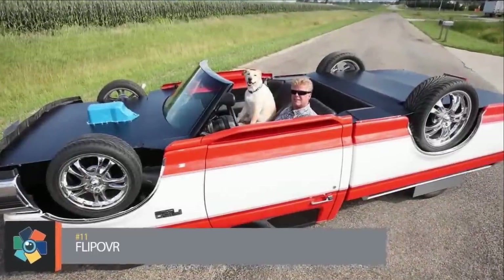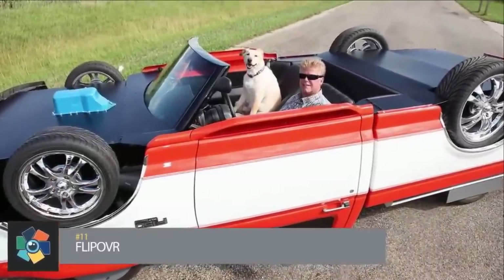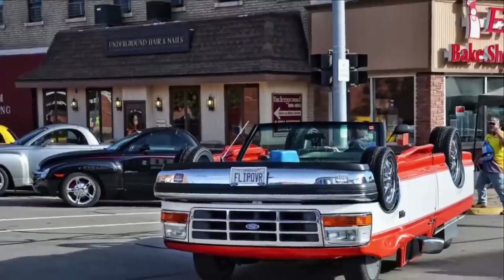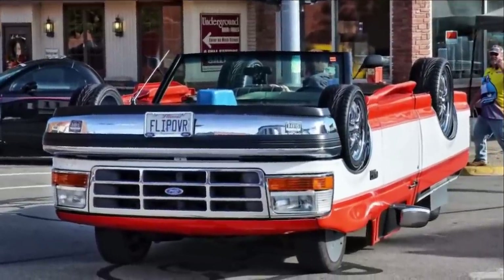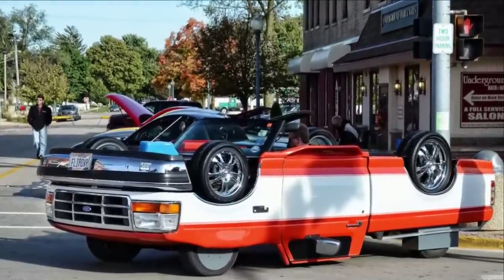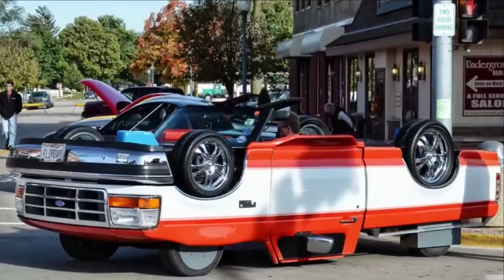Number 11: When Rick Sullivan received a call to transport an overturned Ford Ranger to his shop, he wasn't looking for his next project. But when he saw the pickup truck on its roof with four wheels sticking up in the air, he got an idea. At first glance it looks like a red and white Ford pickup truck on its roof, but it's really a 1991 Ford Ranger with a 1995 F-150 body placed over the top upside down, complete with spinning tires.